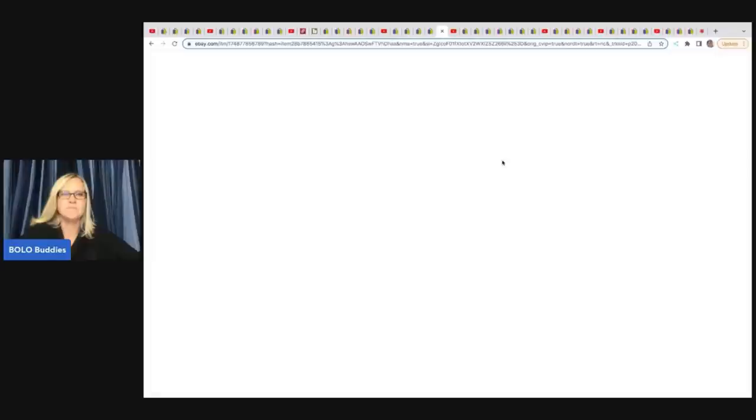The next item is this Rosenthal Selb Bavaria Donatello cup and saucer with gold accent trim — fancy and delicate. She paid $35 for an entire set at a thrift store and has been selling individual pieces. It looks like she's sold six of these for $34.99 each plus shipping. So that is awesome.